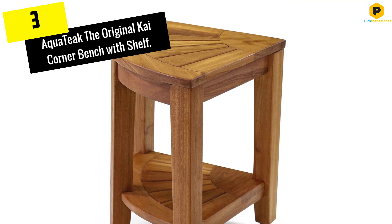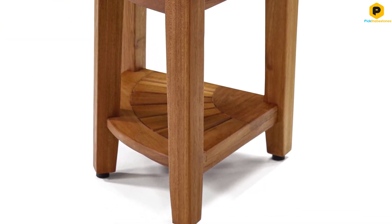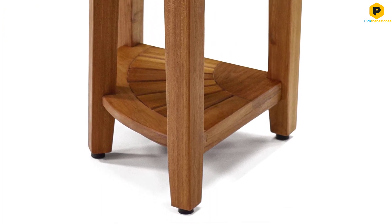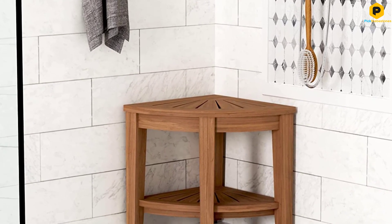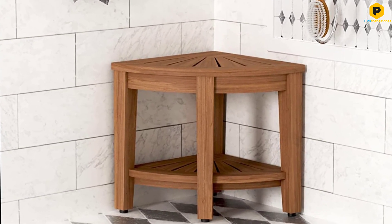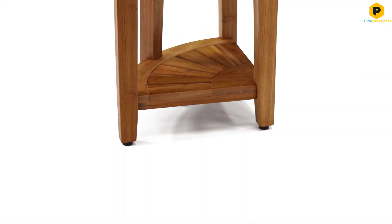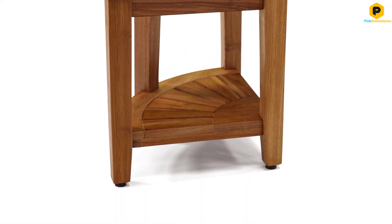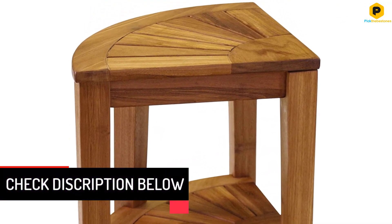At number 3, we have the Aqua Teak The Original Chi Corner Bench with Shelf. A corner seat is a good choice for small showers — they have a compact footprint and keep out of the way when you're standing. The Aqua Teak Corner Bench is an attractive choice that also adds more storage space to a cramped shower. This corner bench is made from 100% solid teak wood, which has a lovely natural finish and excellent water resistance.